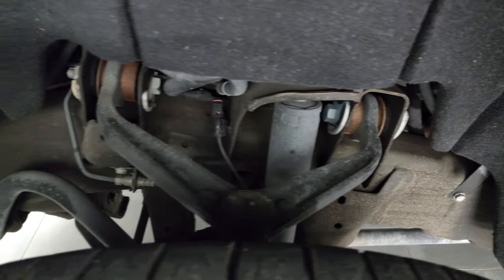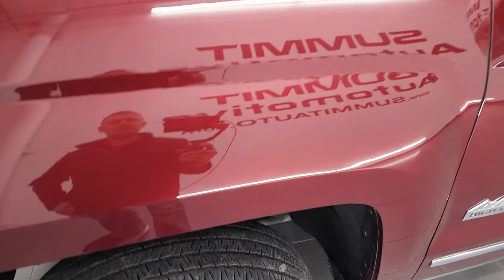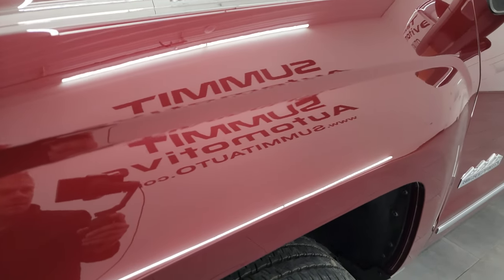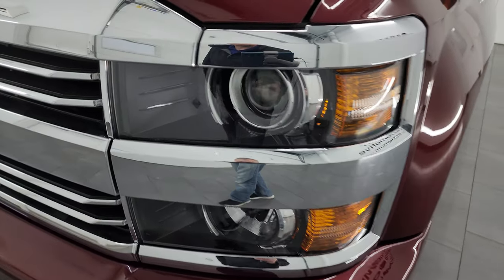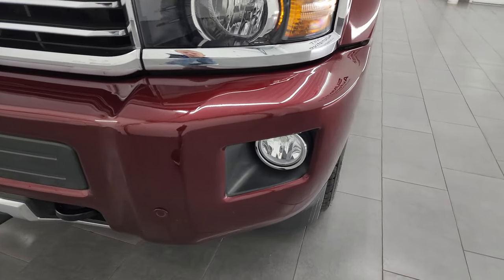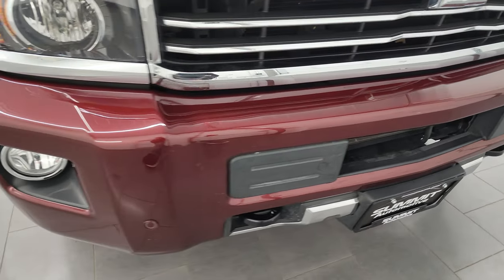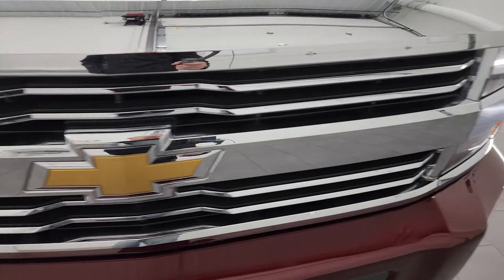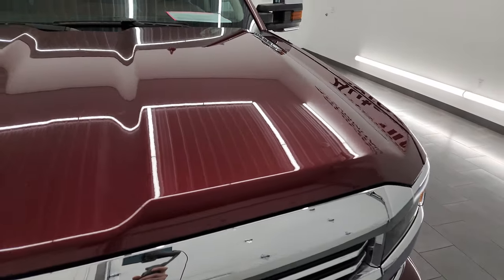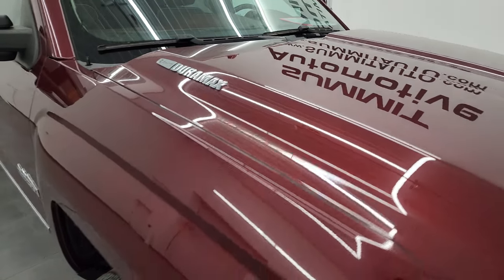Frame and underbody is in really nice shape. This is a one-owner clean title history, clean Carfax out of California. Front fender is in excellent condition — no dents or dings. It does come with projector headlamps and factory fog lights. Front bumper is in pretty nice condition with no major dents. The chrome trimmed grille is in really nice condition, and the hood is in really nice shape with no major dents or dings.